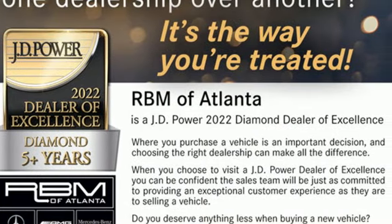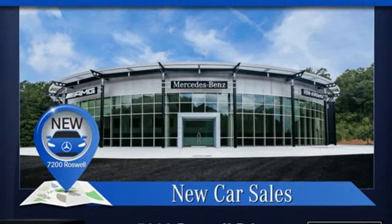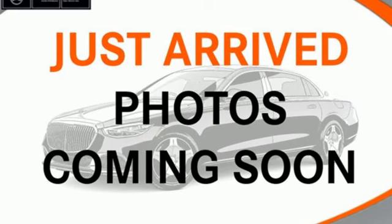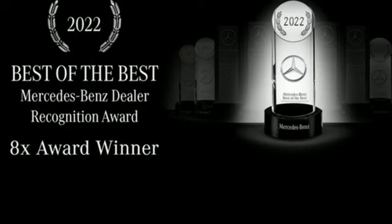Features include integrated navigation system with voice activation, heated leather sport bucket front seats, Wi-Fi hotspot, power convertible roof, intercooled turbo i6 engine, and automatic suspension management.